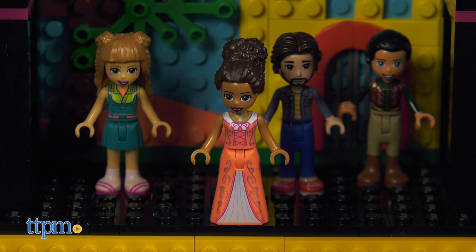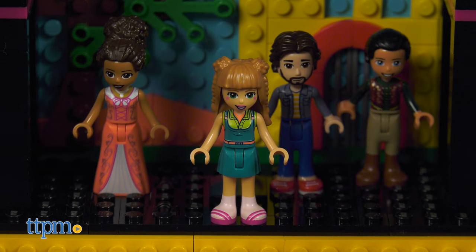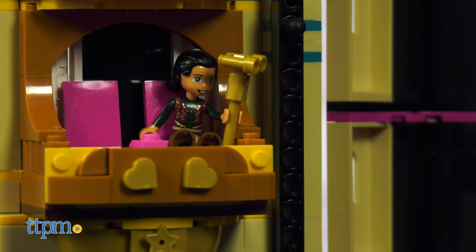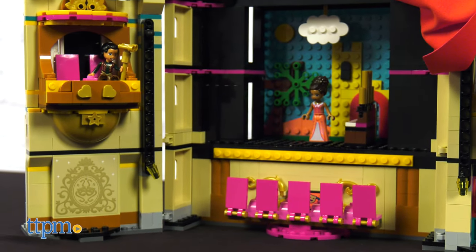Four mini doll figures are included: Andrea, Ollie, Freya, and Professor Adrian. Various accessories such as a walkie-talkie, script, megaphone, and opera glasses help set the stage for all sorts of imaginative stories.